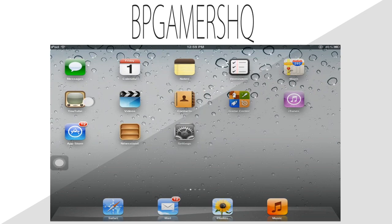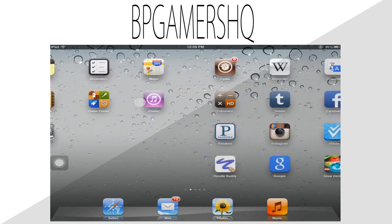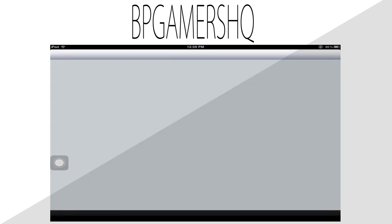What's going on guys? This is Paul from BPGamersHQ and today I will show you how to access the full ESPN site on your iDevice. This does not require a jailbreak, so it does work on iOS 7. I'm using an iPad 1 right now, but it doesn't matter what you're using, as long as it supports the Puffin app.